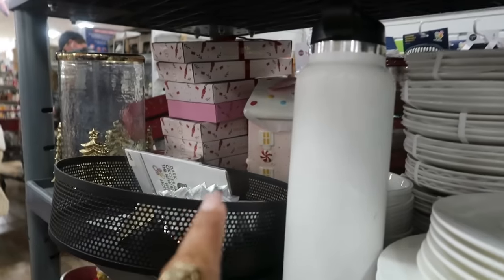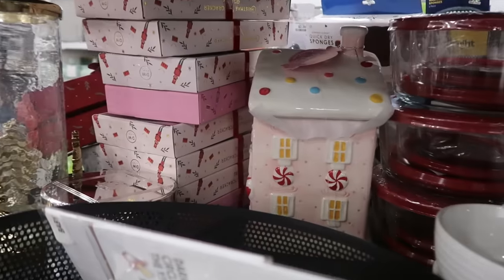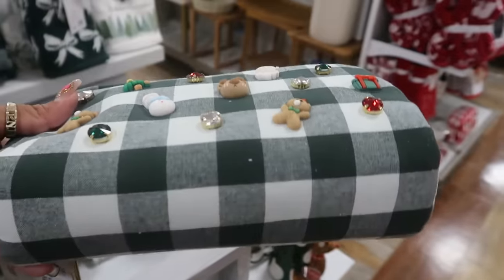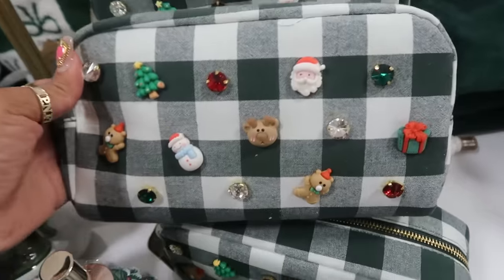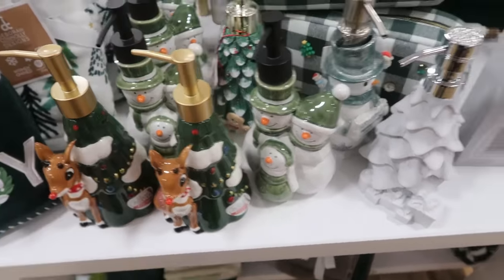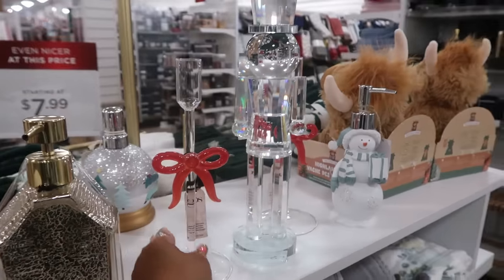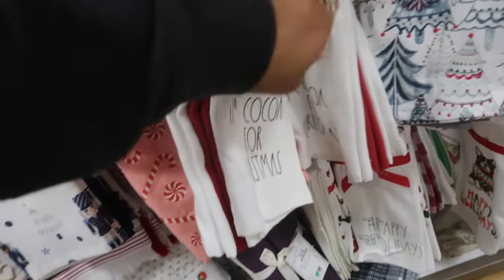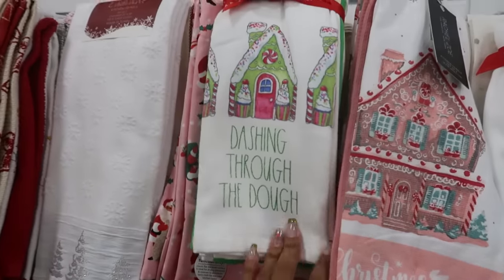And there is a cute little pink gingerbread house in there with the peppermints on it. Oh, look at these little bags. And this candle holder is $10. I like this — 'How I'm Cocoa for Christmas' — it's a set of three for $10. And 'Dashing Through the Dough'!